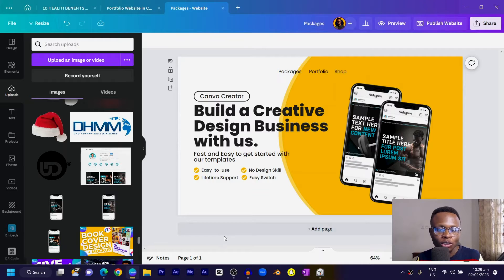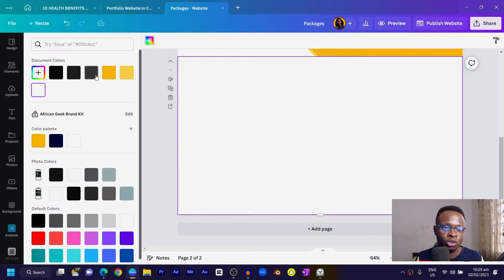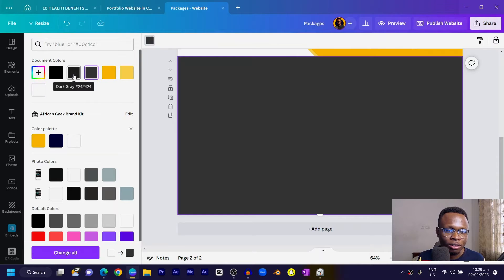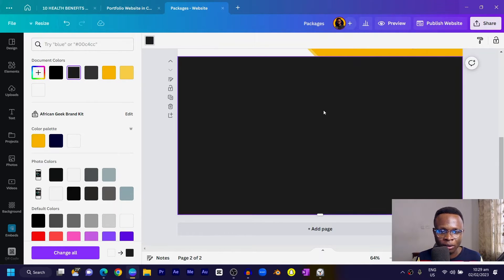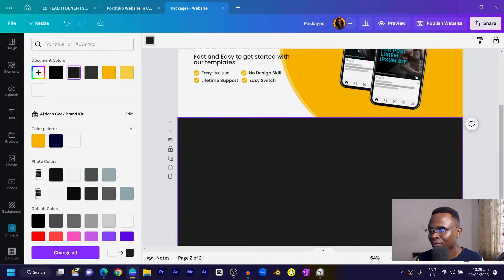Now let's add other pages to our website. Click 'Add a Page' and a new page is added. To make it look interesting, we'll change the background color of this page — I'll choose a gray, specifically #242424.